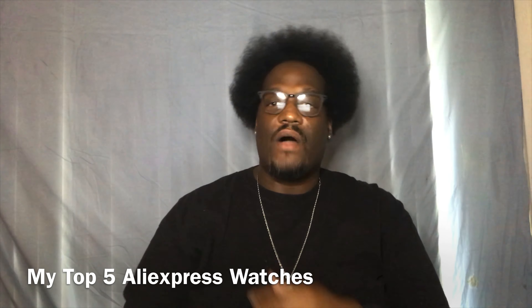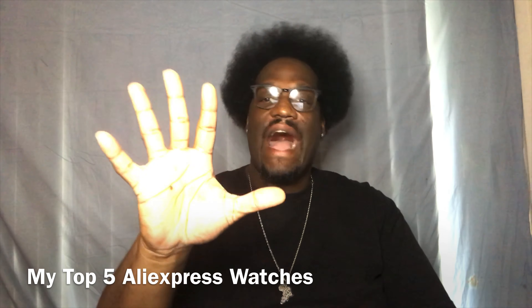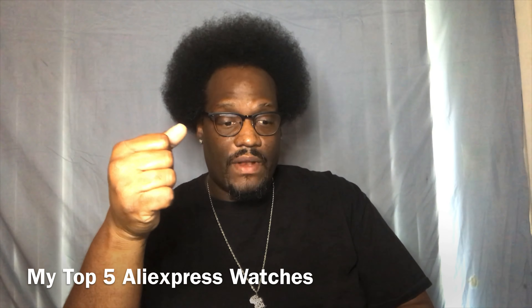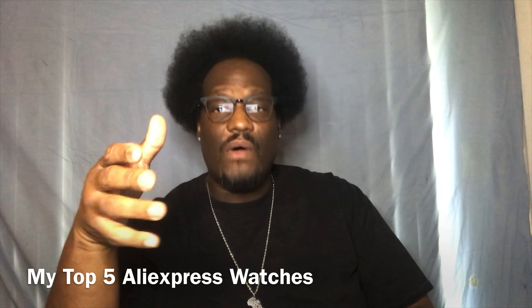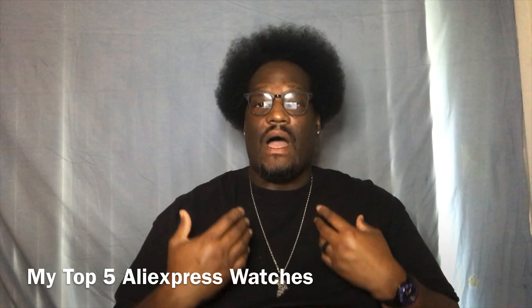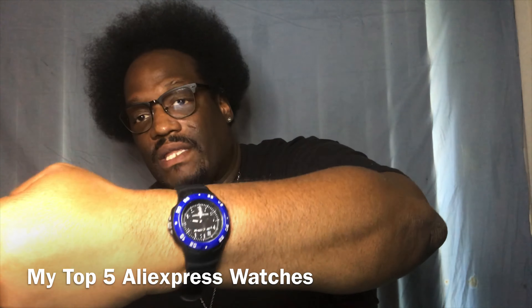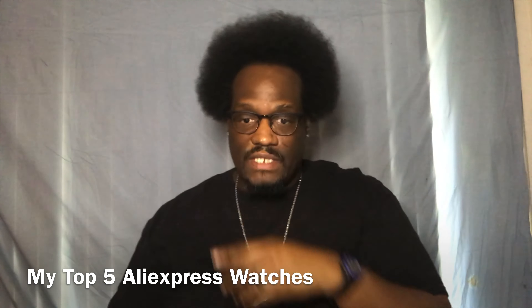Yo, what's up people, this is your boy P Ross back in the building with another video. Right now I'm going to give y'all my top five AliExpress watches — these are watches that I'm actually interested in purchasing. Right now I'm rocking the Marathon, so let's get into this.